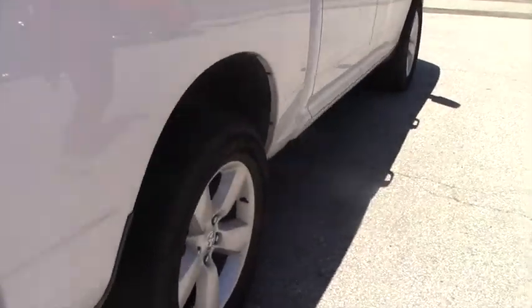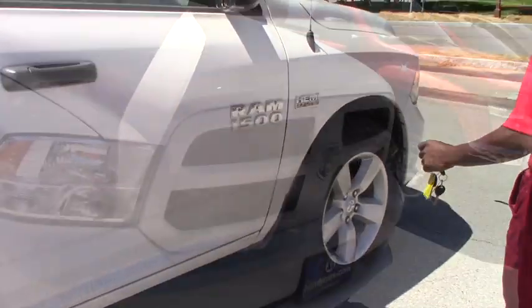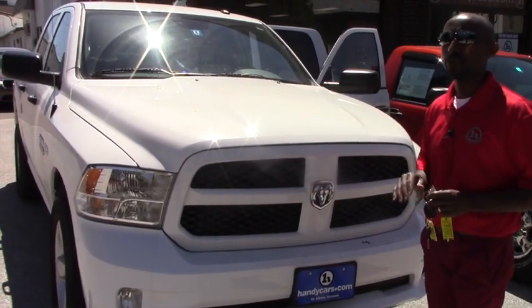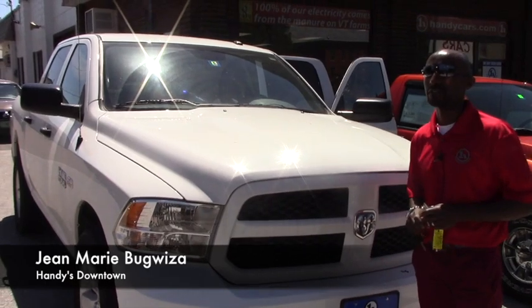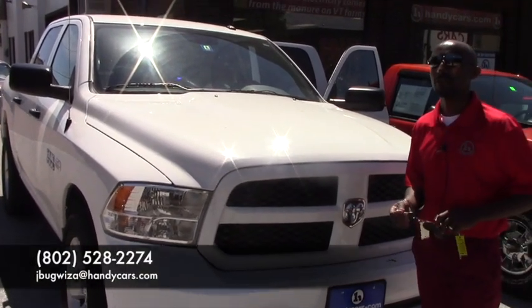So this video will show you, turning around — no rust, no scratch. If you want to come over for a test drive, or if you require any information before you come, just feel free to give me a call. My phone number is 02-528-2274. Thank you very much.